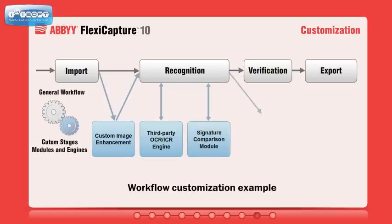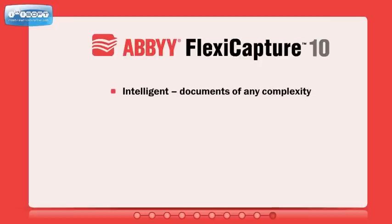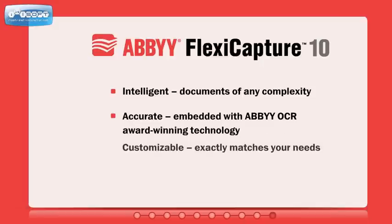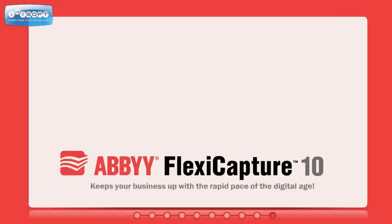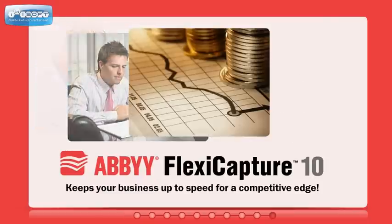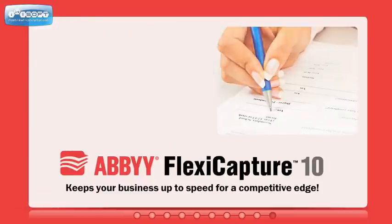ABBYY FlexiCapture is fully customizable. The workflow can be extended to accommodate tasks such as enhancing images through a third-party engine, connecting an alternative recognition engine, adding new verification stages, and customizing document routing. ABBYY FlexiCapture is an intelligent, accurate, and highly customizable solution that makes inefficient manual data entry a thing of the past and helps keep your business up to speed for a competitive edge.